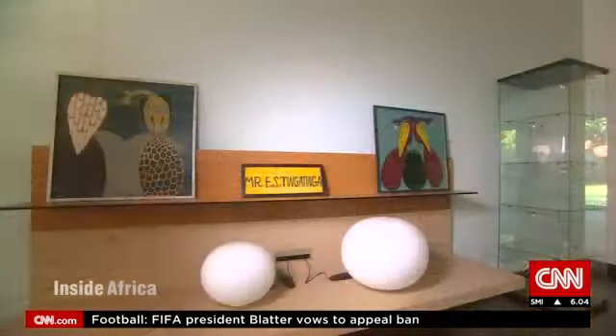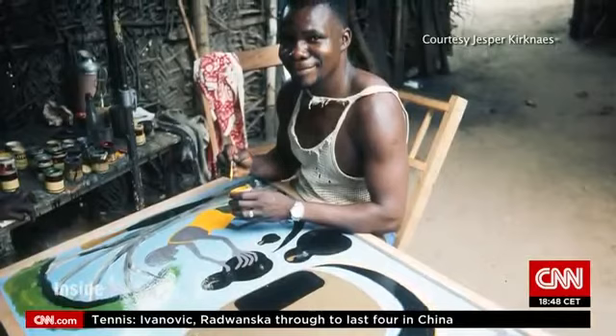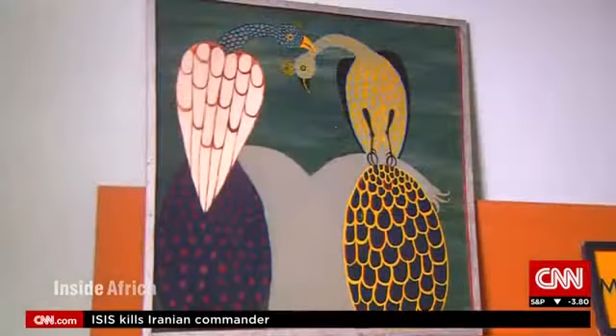Across the city, at the residence of the Swiss ambassador, a rare collection of original Tingatinga paintings is another example of the reach and influence of an artist with a short career but a lasting legacy. It's one of the best things you can get from Tanzania. Most people visiting Tanzania usually don't leave without at least one Tingatinga painting, because it touches them somewhere deep. The best image you can take from Tanzania is a Tingatinga painting.